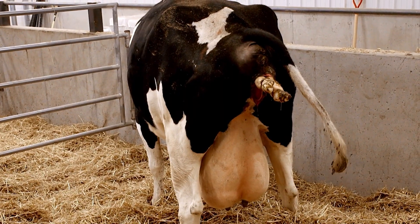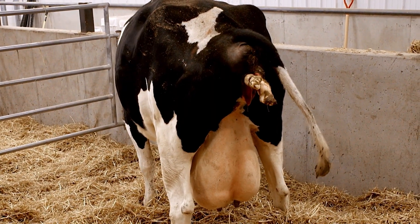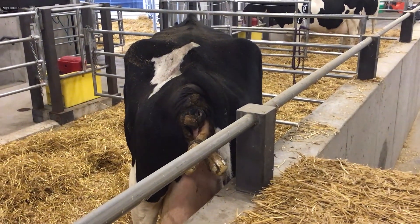Finally, uterine contractions pushing the calf against the cervix will cause further dilation in preparation for delivery.